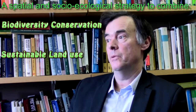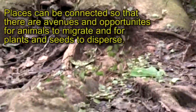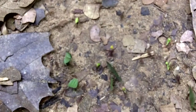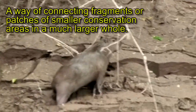The Conservation Corridor is really a spatial and social-ecological strategy to combine biodiversity conservation and sustainable land use in such a way that really extensive areas can be incorporated into a corridor and places can be connected so that there are avenues and routes and opportunities for animals to migrate and disperse, and for plants and seeds to similarly disperse — connecting fragments or patches of smaller conservation areas into a much larger whole.